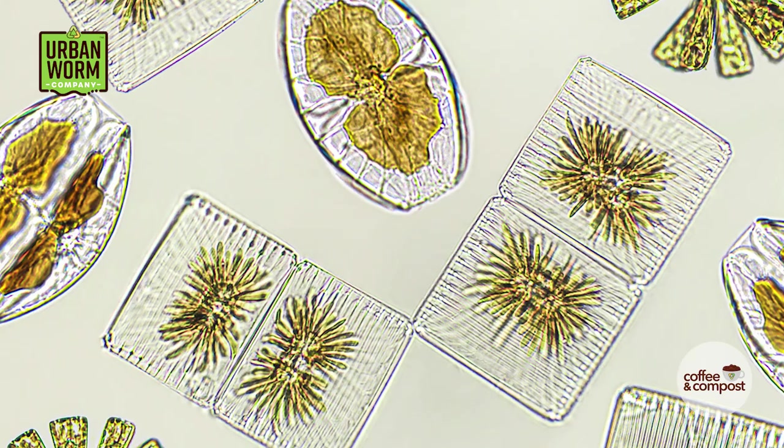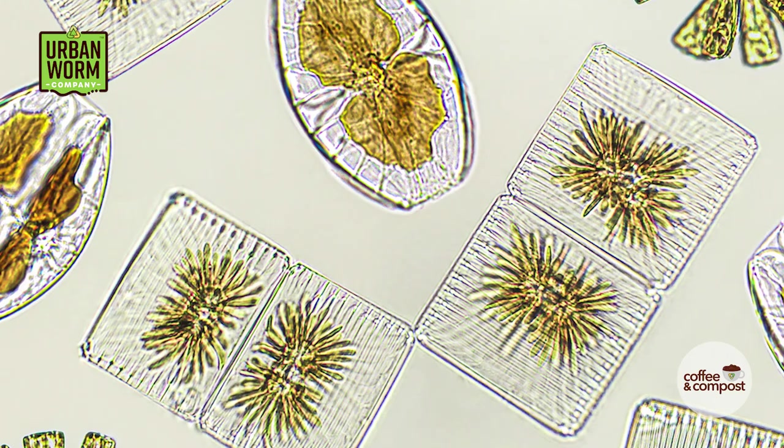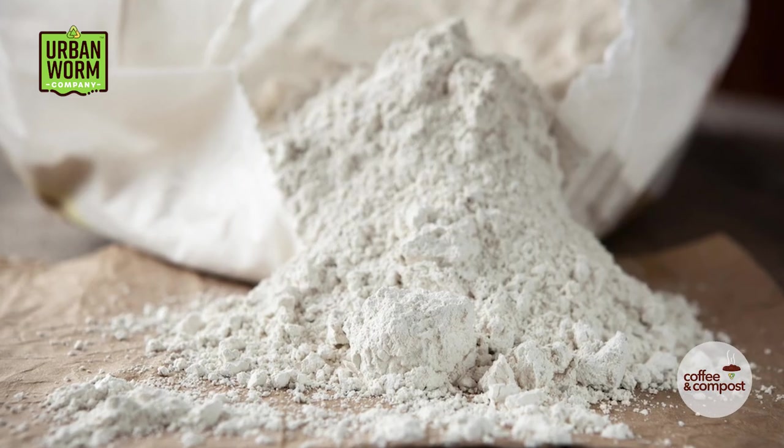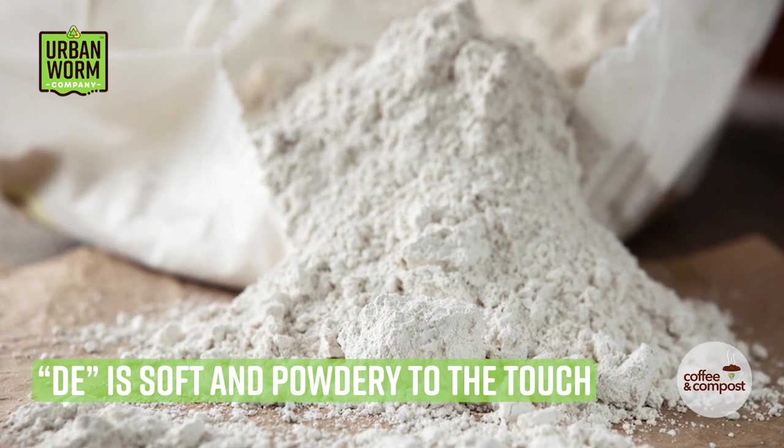These diatoms are ancient phytoplankton, and there's no shortage of this stuff on planet Earth. So I consider it maybe not a renewable resource, but we've got plenty of it around. When you hold diatomaceous earth — also referred to as DE — in your hands, it's hard to imagine why this stuff would be lethal to anything.